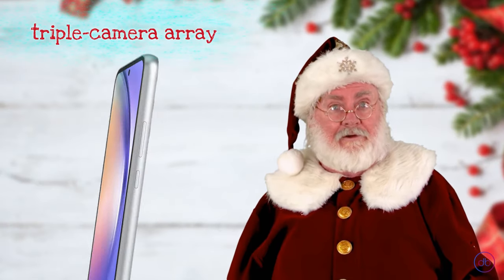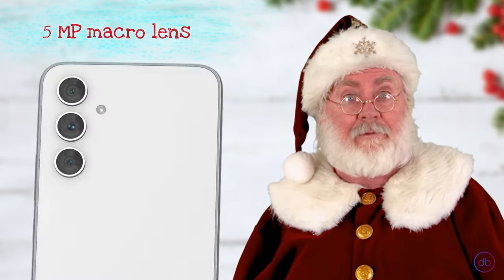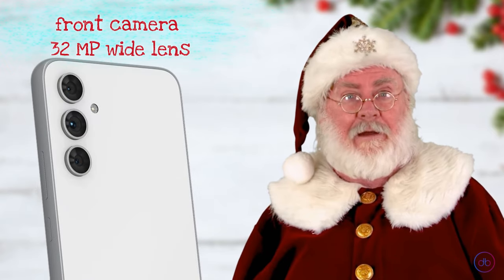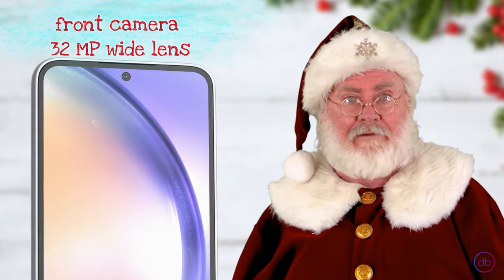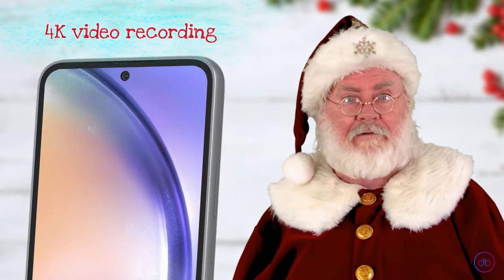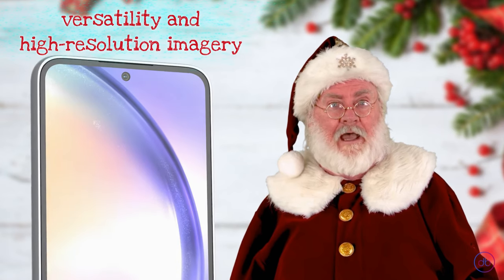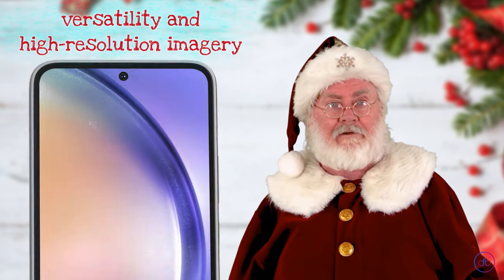The Galaxy A54 steps up with a triple camera array: a 50MP wide, 12MP ultra-wide, and a 5MP macro lens. Its front camera, a 32MP wide lens, excels in selfies and video calls. Both main and selfie cameras support 4K video recording, promising versatility and high resolution imagery catering to various photography needs.